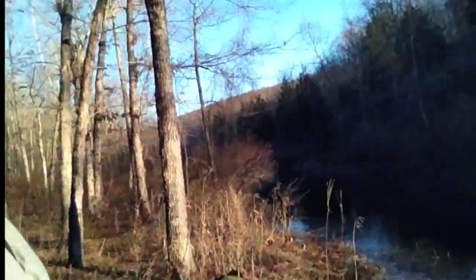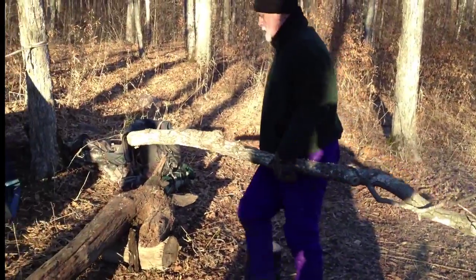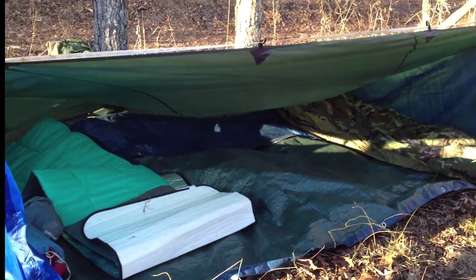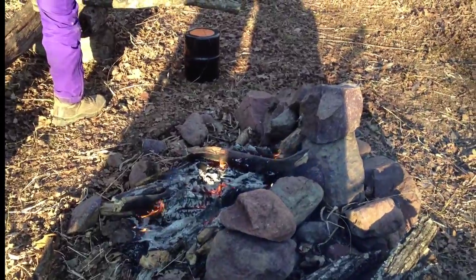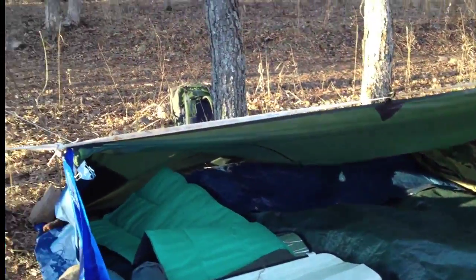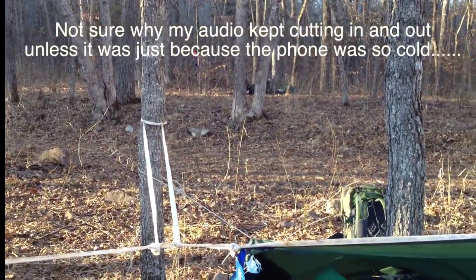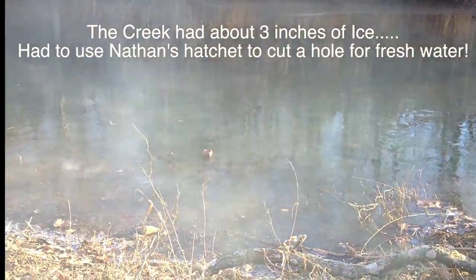We've got to our campsite for the night. We're down here by the creek with a lot of fresh water right next to us. David and Scott are fixing up a tarp shelter. We've got a fire going with a good old Missouri granite fire ring with a little reflector wall. Nathan is over here building a debris hut he's going to sleep in. We're going to gather some water with our water filter, cook dinner, and sit around and tell lies until it gets dark.